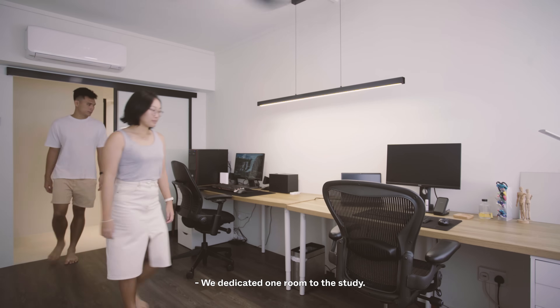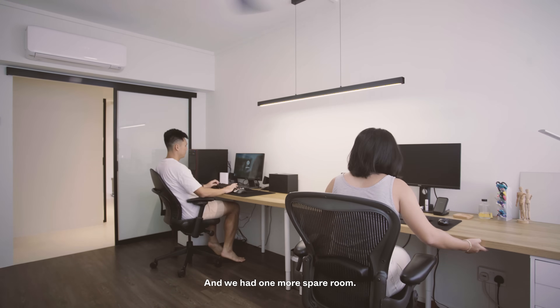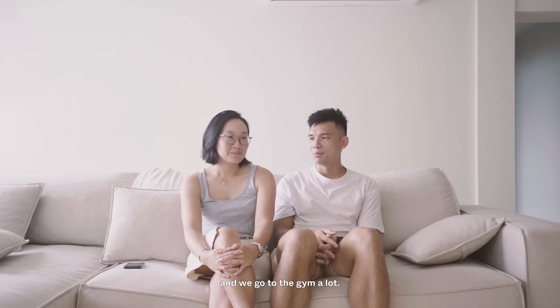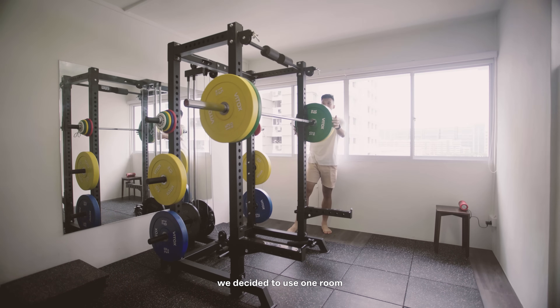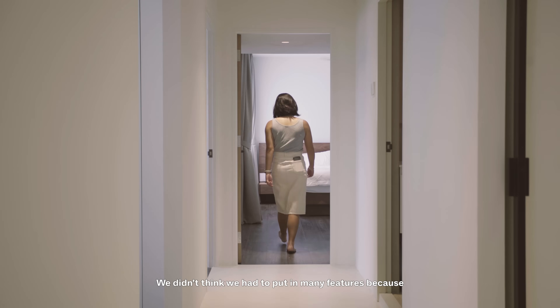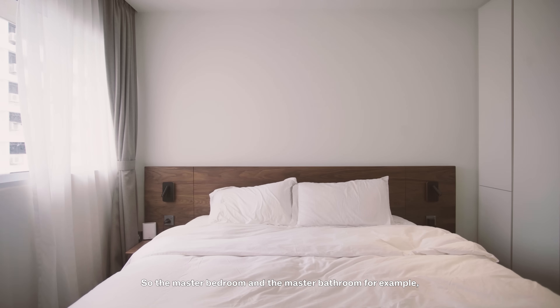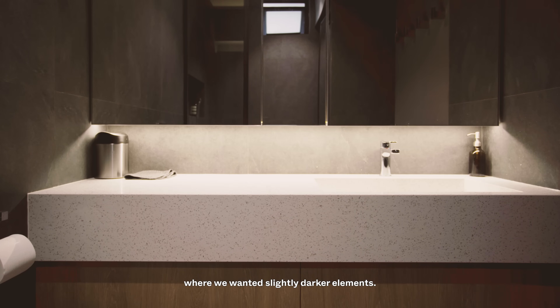We dedicated one room to the study, to cater for working from home, and we had one more spare room. We are athletes — we play ultimate frisbee and go to the gym a lot — so instead of travelling out, we decided to dedicate that room as a home gym. Our master bedroom is quite basic; we didn't think we needed many features because we saw ourselves spending more time in the living room. The master bedroom and master bathroom are the only spaces in our house where we wanted slightly darker elements.